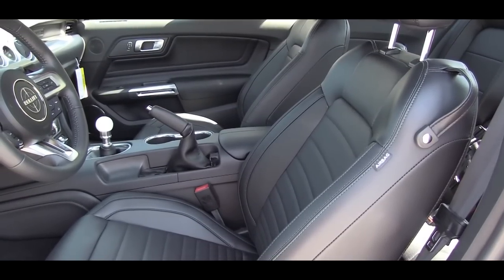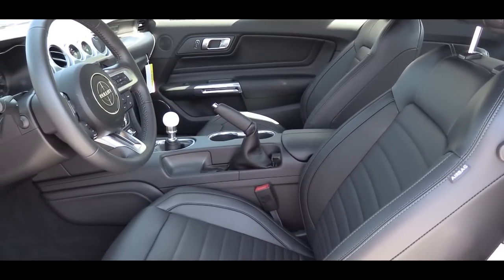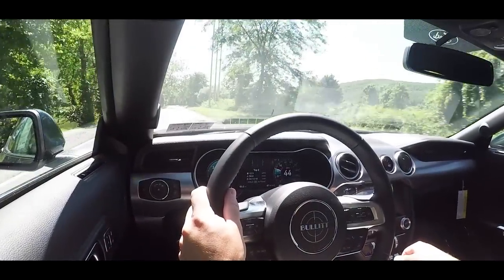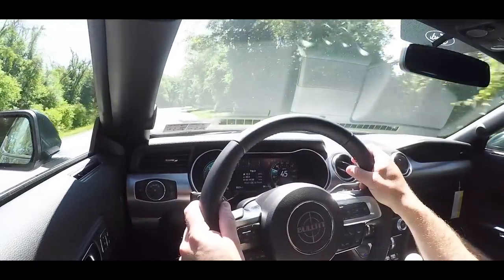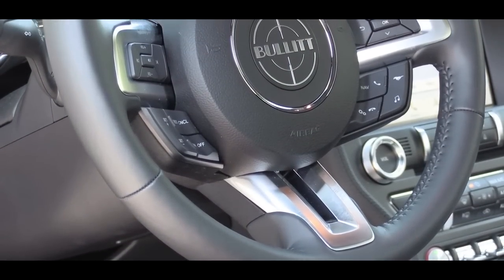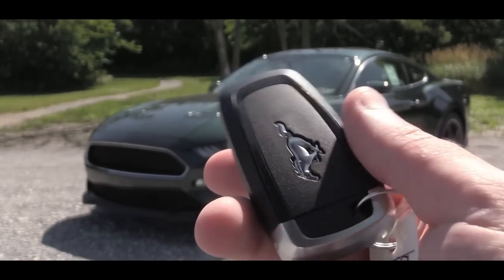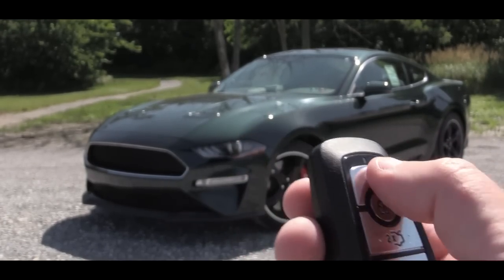Moving to the front seats, leather trim seating comes standard with power adjustable front seats featuring dark highland green accent stitching — a nice touch tying the exterior and interior together. Those front seats are heated and ventilated. Optional Recaro leather trim seats are available for around $1,600, offering slightly better bolstering for heavy cornering, though you lose heated and ventilated seats with that option. The tilt and telescoping steering wheel comes leather wrapped, smooth leather, and is heated as well.